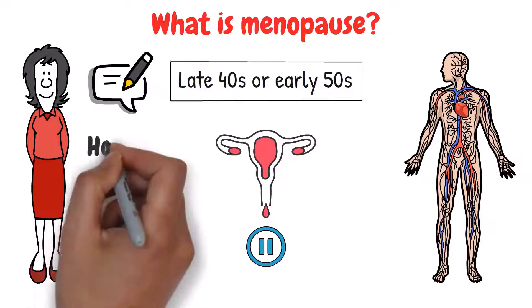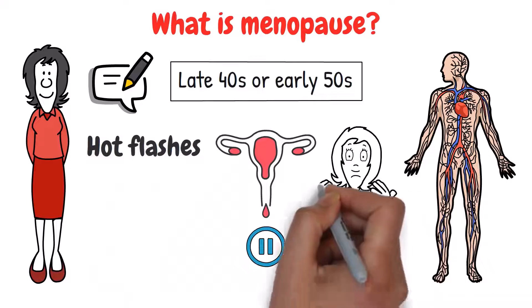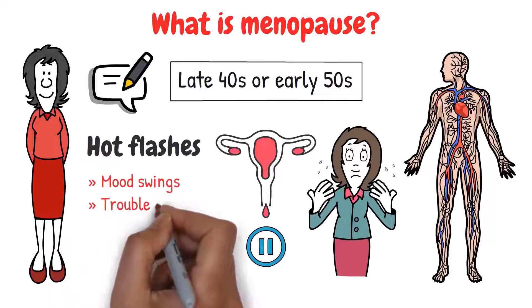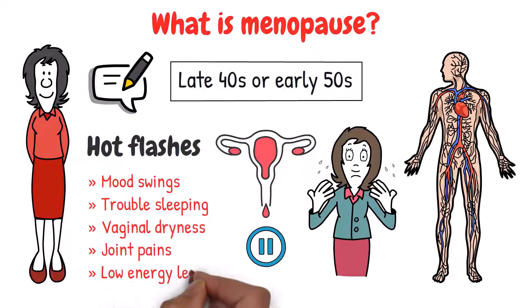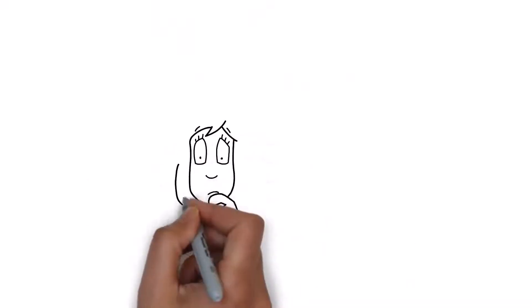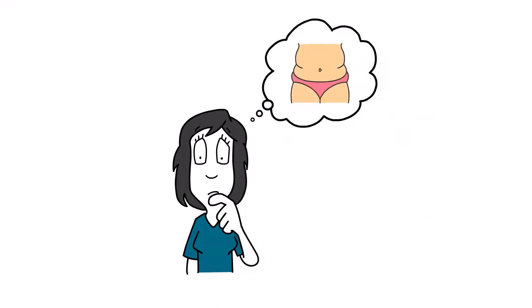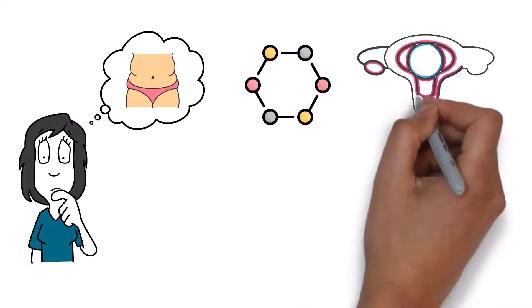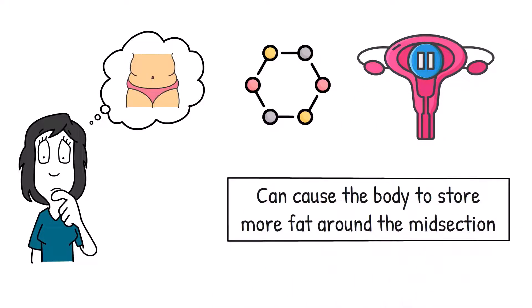One of the most common symptoms is hot flashes, which are like sudden waves of heat that can make you feel sweaty and uncomfortable. Women might also experience mood swings, trouble sleeping, vaginal dryness, joint pains, and low energy levels. But one of the biggest concerns for many women during menopause is weight gain, particularly belly fat, because the hormonal changes during menopause can cause the body to store more fat around the midsection.